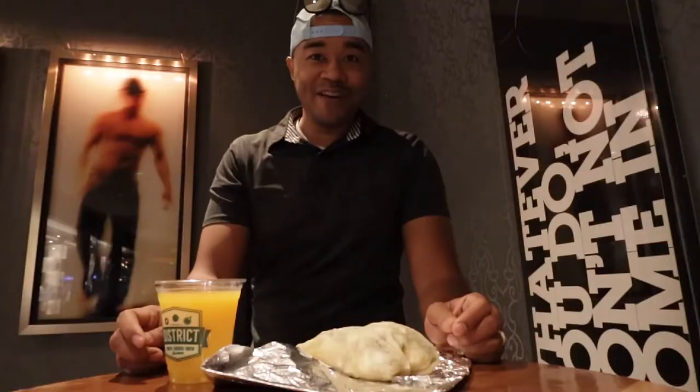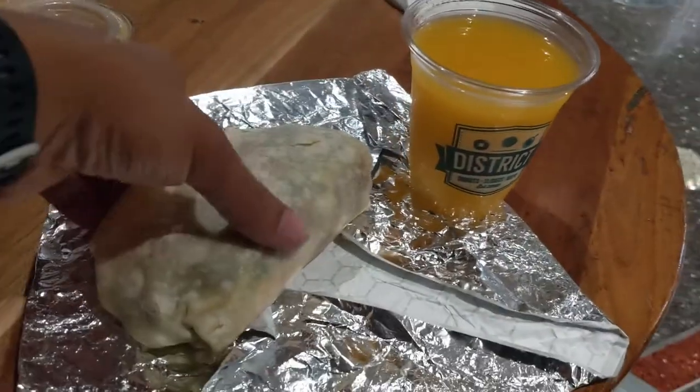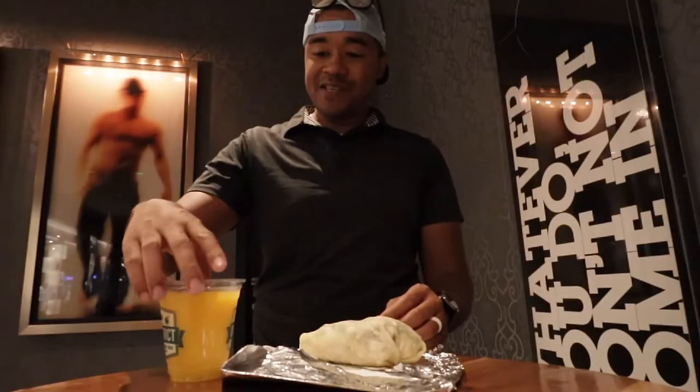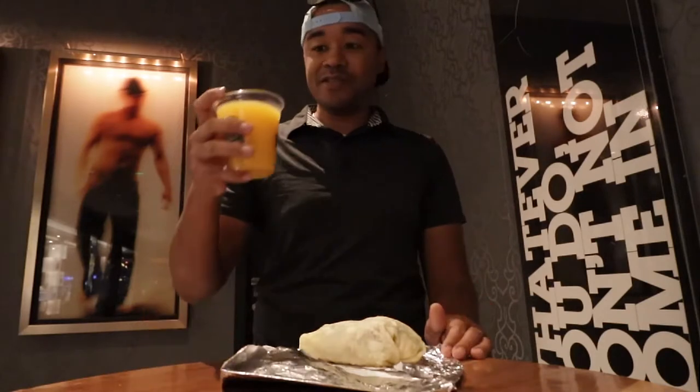Alright, let's get started. I have just got my food. What I have here is their signature breakfast burrito and I am really excited to dive in to see what this tastes like. And for the drink, this is freshly squeezed orange juice — you just have to try to take advantage of that. Let's see what it tastes like.